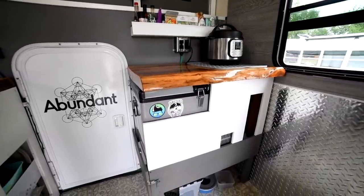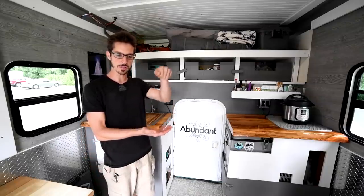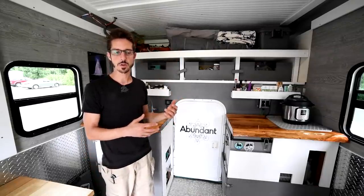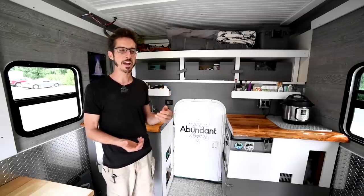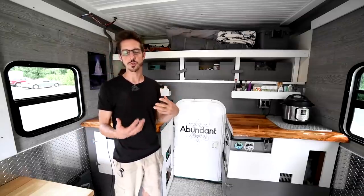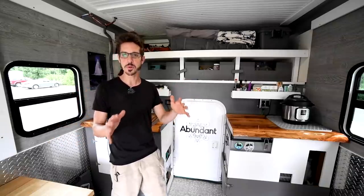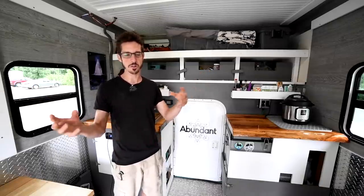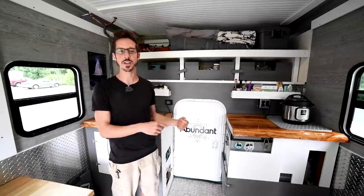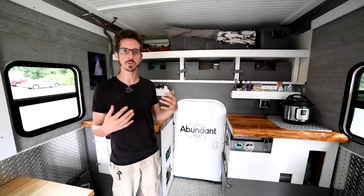Something else that's a little different is my fridge setup. I have the chest-style fridge, so it opens from the top. In previous vehicles I had a traditional front-opening fridge, and when you're driving and bumping around, stuff in the fridge gets tossed around and spills out when you open it. With the chest-style fridge, you just pack it right to the top and drop the lid — super simple.